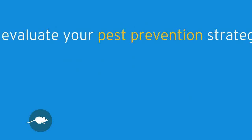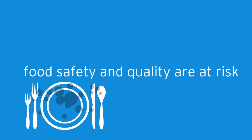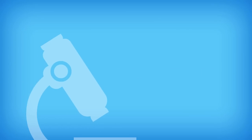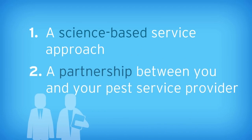It's important to continually evaluate your pest prevention strategy. After all, your customers, property, and reputation are too valuable to be compromised. When pests are present, food safety and quality are at risk. A successful pest program has two foundational components: a science-based service approach and a partnership between you and your pest service provider.